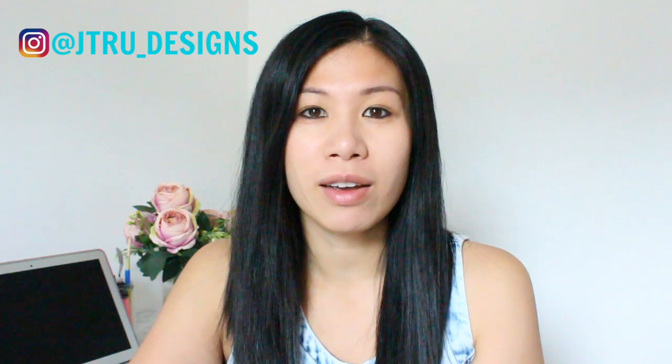Hello, my name is Julie and welcome to my J True channel. I am an Etsy seller and I have a shop called J True Designs. I sell handmade cards, gifts and party decorations. If you would like to go and check that out I can leave the link down in the description box below.